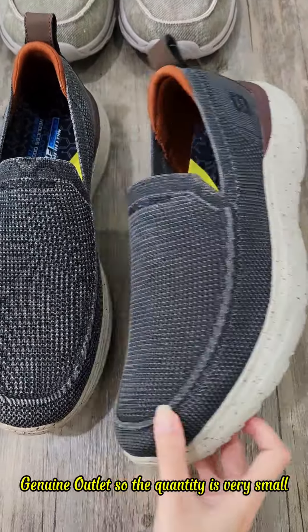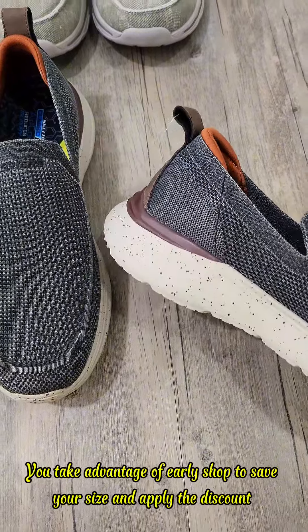The quantity is very small. Take advantage and shop early to save your size and apply the discount.